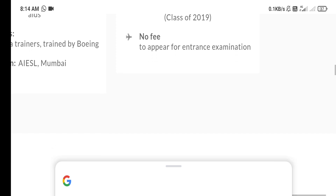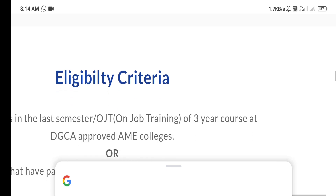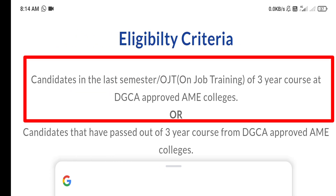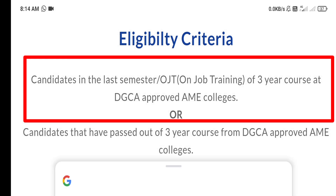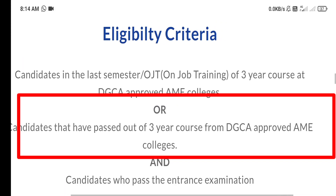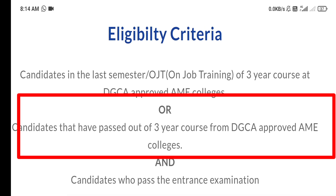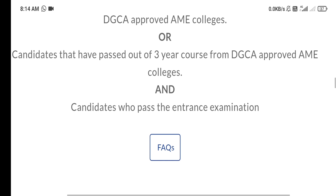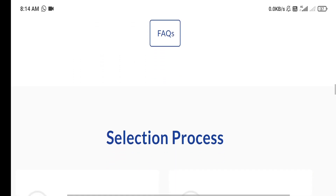Now I will tell you what the eligibility criteria is. The candidate who is in the last semester of training of a 3-year course at a DGCA Approved AME College is eligible. This criteria is for Series G Part A students — 145 and 147 students — and after a 2-year course they can also apply.